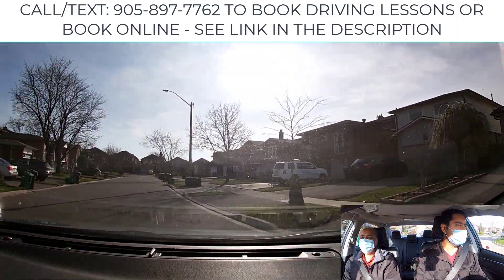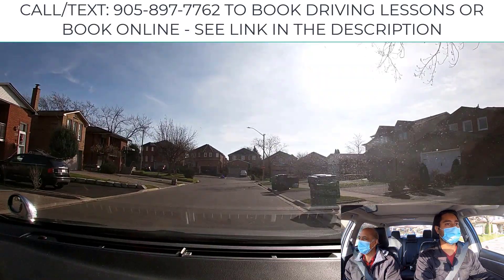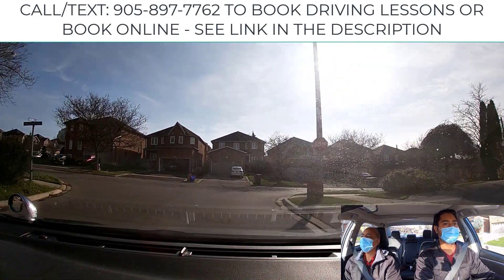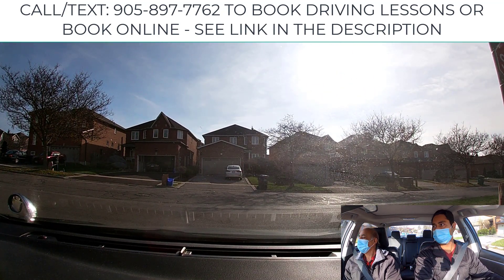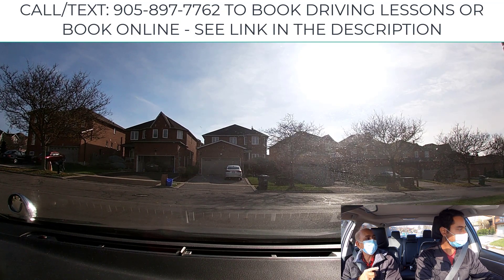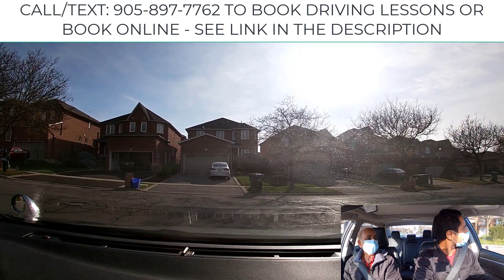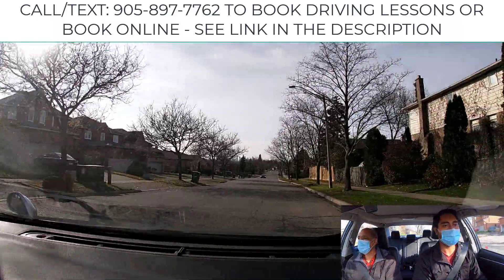Make a right-hand turn. There's no stop line here, so where do you stop? Before the sidewalk — or before the crosswalk. If there's no crosswalk, before the sidewalk. You can creep up a little so you can clearly see the view — a clear view is the key. If it's clear, then you can go.